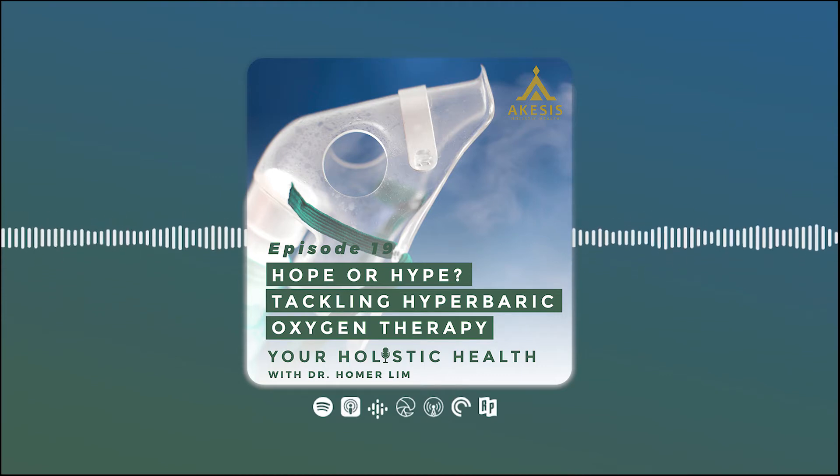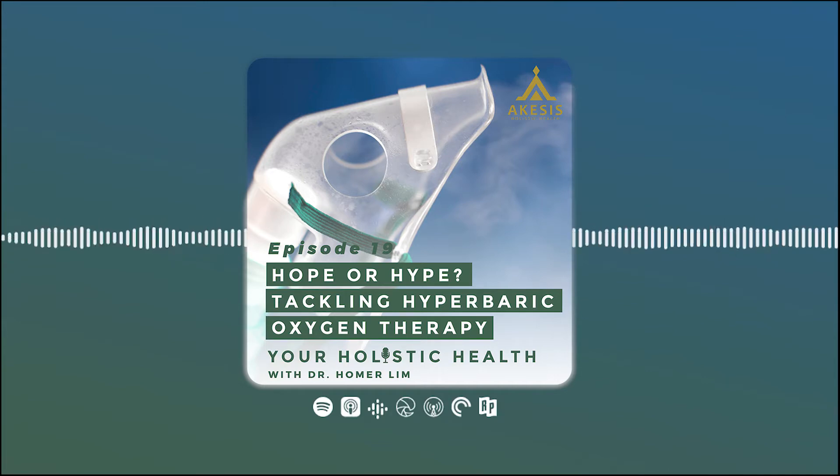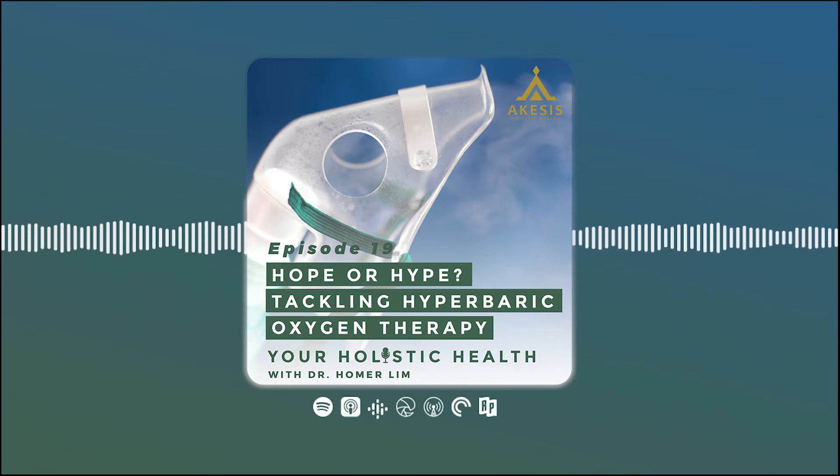Normally we put patients in hyperbaric oxygen and we start them on what we call atmospheres, or number of feet underwater, because that's how you measure pressure. So when you are in a hyperbaric oxygen chamber, it's measured either in atmospheres or how deep — meaning it could be 15, 30, or 60 feet, depending on the situation.